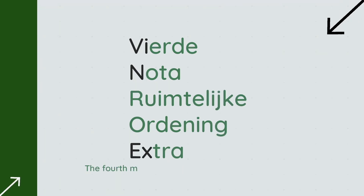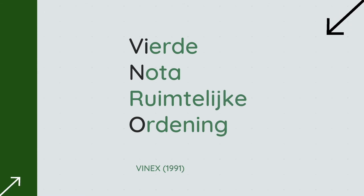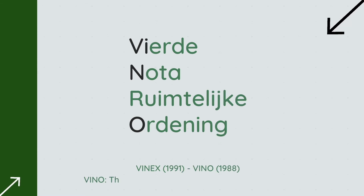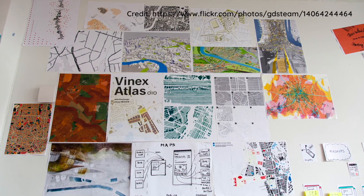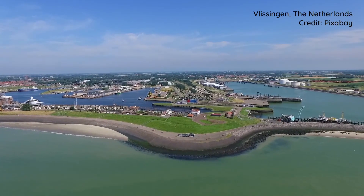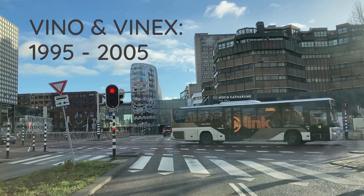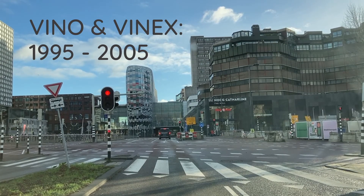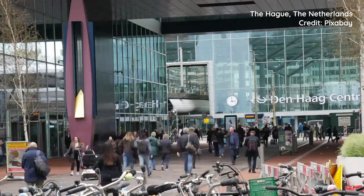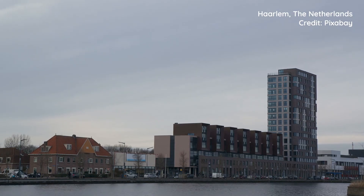VINEX stands for Vierde Nota Ruimtelijke Ordening Extra — the Fourth Memorandum on Spatial Planning Extra. It was proposed in 1991 as the extra note for VINEX, the Fourth Memorandum on Spatial Planning. These memoranda are post-spatial policies in the Netherlands, giving guidelines about how space is used and arranged. VINEX covers the period between 1995 and 2005, right between the end of the 20th century and the beginning of the 21st century, to address further population growth.